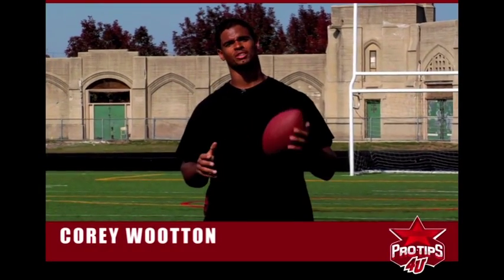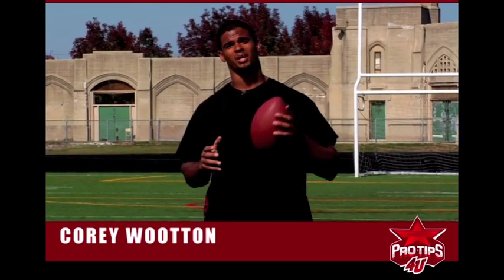How's it going guys? I'm Corey Wooten. I'm a professional football player and today we're going to talk about get-off.